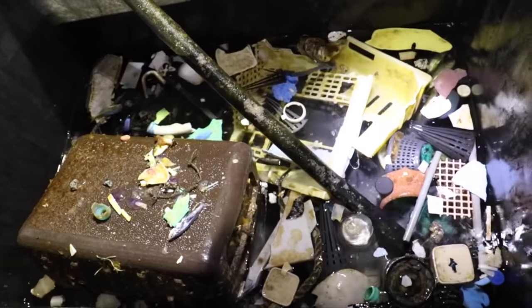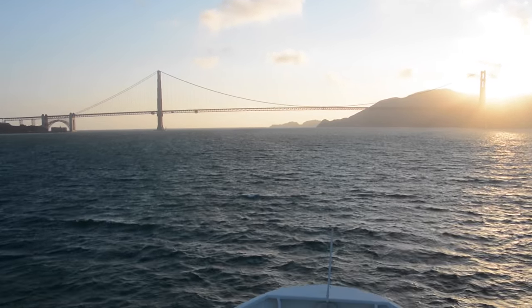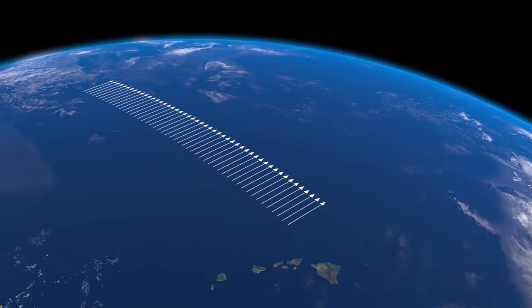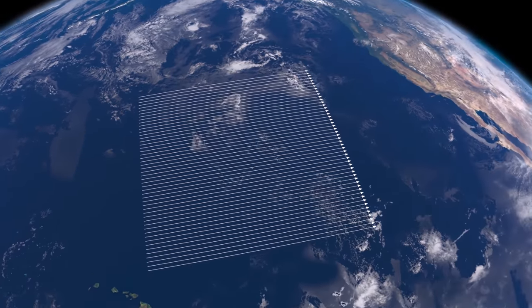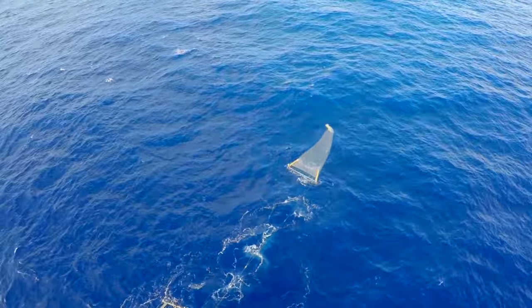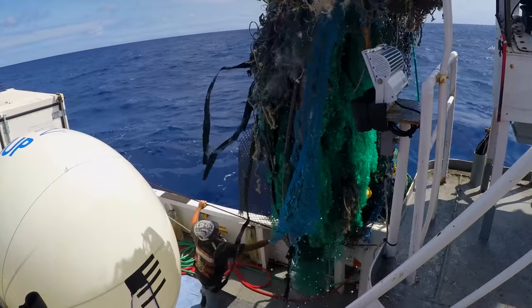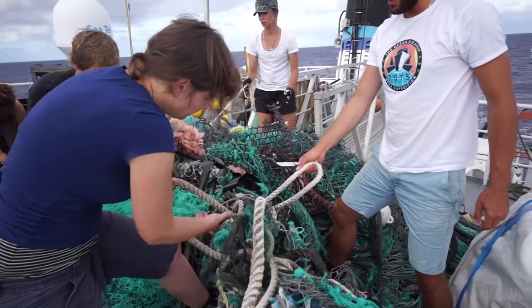We started answering that question about a year ago when we launched something we called the Mega Expedition, where we crossed the ocean with 30 boats at the same time, taking more measurements in three weeks than in the preceding 40 years combined. But what we noticed was that there is still debris that was even larger than what we were able to properly sample during that trip.